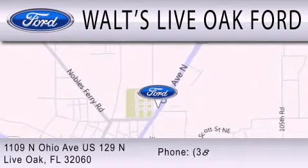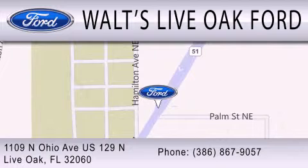We are located at 1109 North Ohio Avenue, US 129 North in Live Oak.